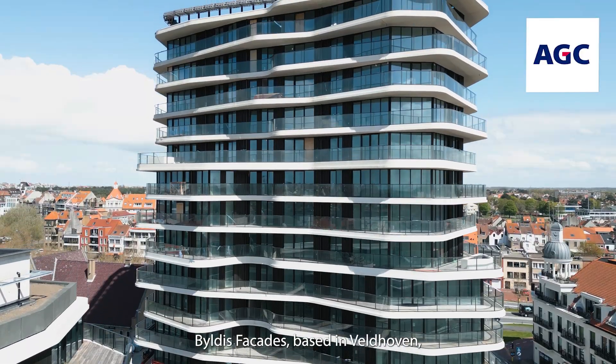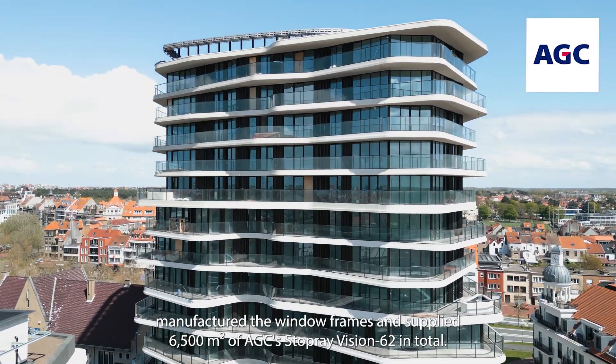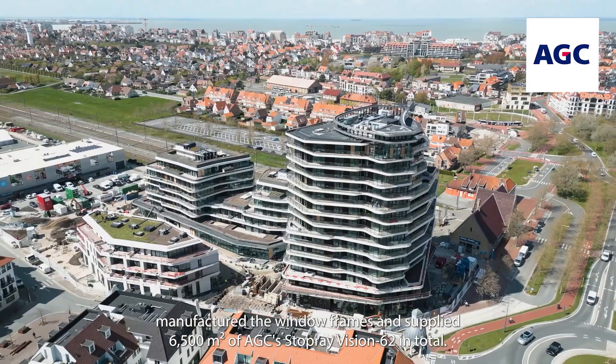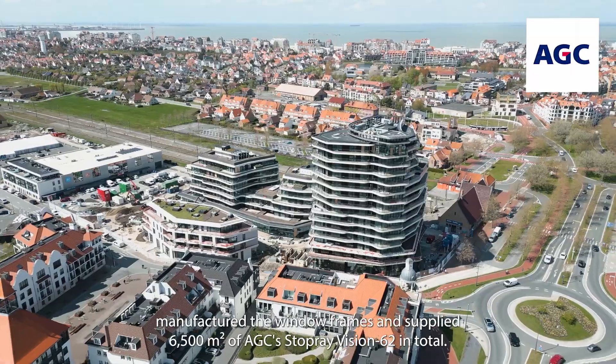Bildis Facades, based in Veldhoven, manufactured the window frames and supplied 6,500 square metres of AGC Stopray Vision 62 in total.